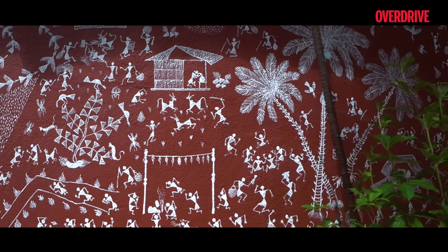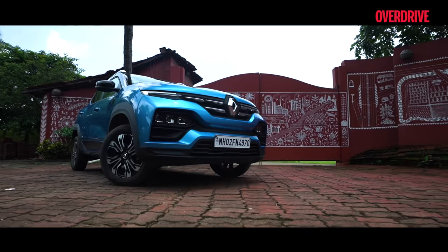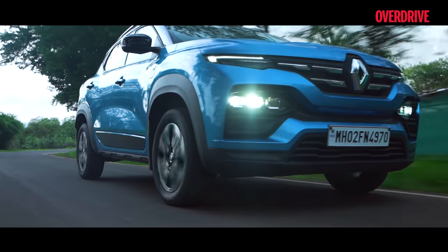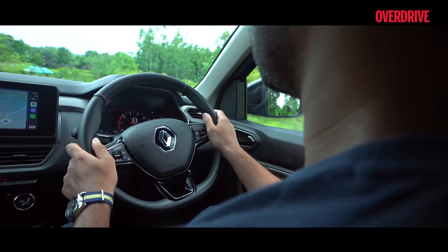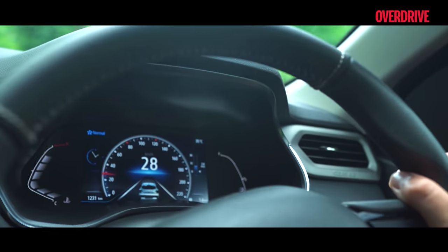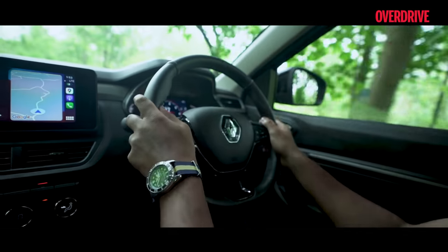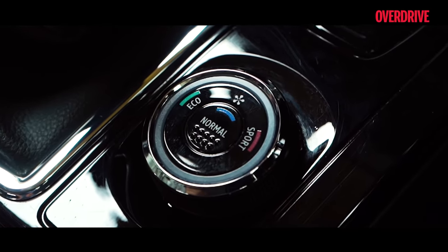As with Warli art, the devil's in the details — the small touches that make it come together as a whole. In the Kiger, you've got Tri-Octa Pure Vision LED headlamps with LED DRLs, a shark fin antenna and sporty rear spoiler, a multi-skinned reconfigurable TFT cluster, wireless smartphone integration, a PM 2.5 air purifier, and even a front parking sensor. It's even got drive modes — something that hasn't been seen before in this segment.